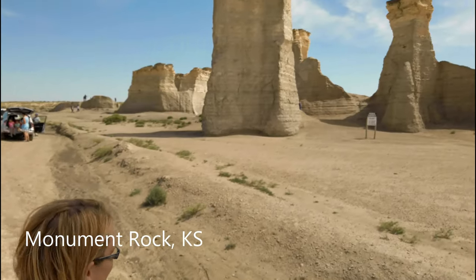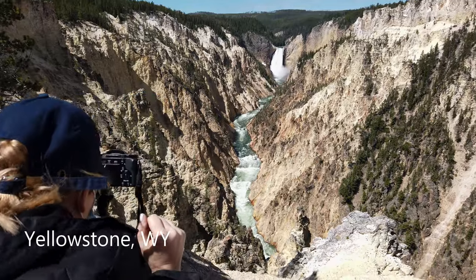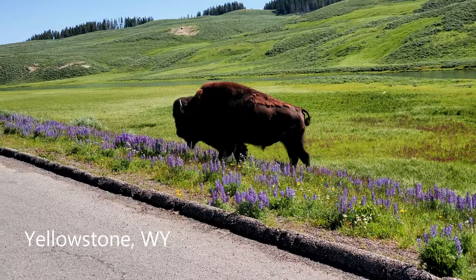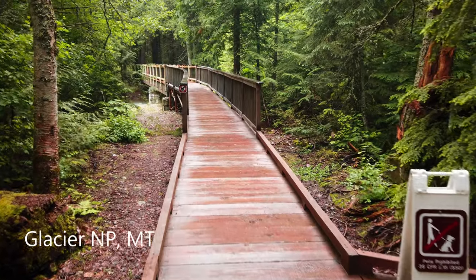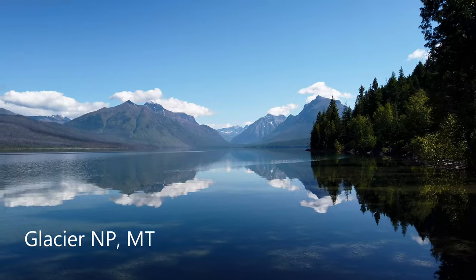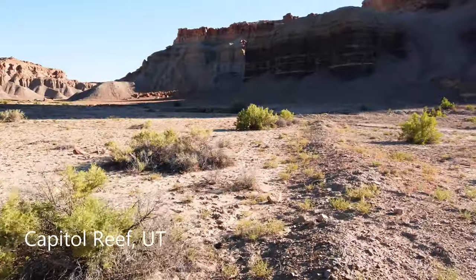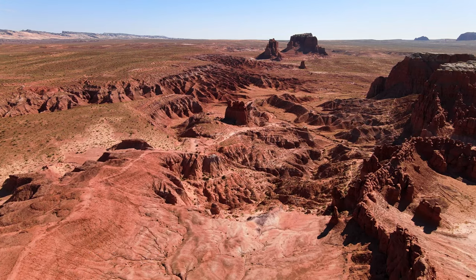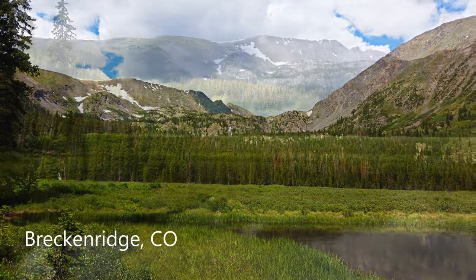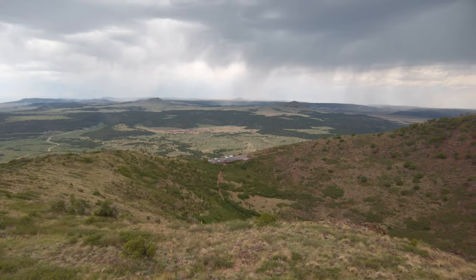Beautiful rock formations in Kansas, weird but incredible art in Nebraska, stunning waterfalls, mountains, and wildlife in Wyoming, magnificent and enchanting green forests, picturesque lakes and majestic glaciers in Montana, deserts, marvelous rock formations, and incredible scenery in Utah. Vibrant towns full of friendly people, time with friends, and a breathtaking view on an incredible hike in Colorado. And even volcanoes waiting for us to share their stories.